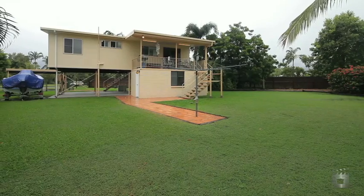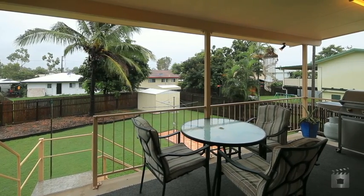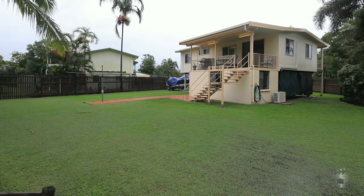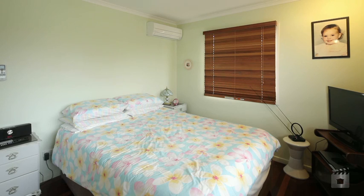Set on a huge 816 square meter block with double-gauge side access, there's more than enough space for the pool and the shed. The covered 3x5 meter rear deck is perfect for entertaining or simply relaxing after a long day. Underneath already has a slab, so building in is easily done.